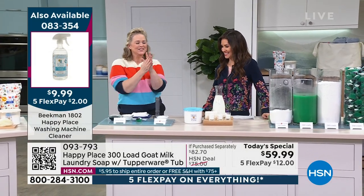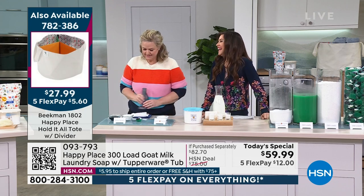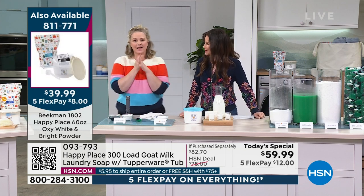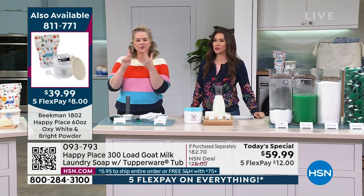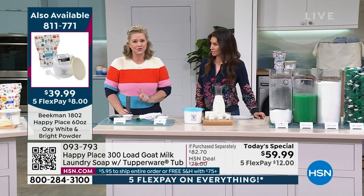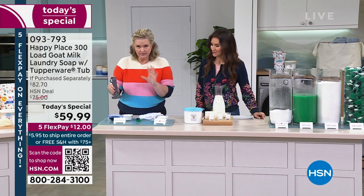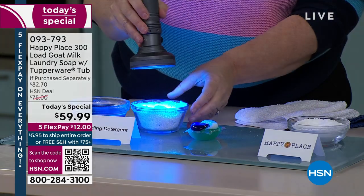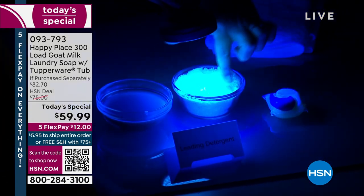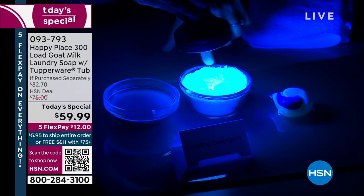We're going to turn the lights down — because these are laundry soaps and I'm going to show you something with a black light. Do you see how this chemical detergent is fluorescent? It's almost beaming off like you're in a dance club from the eighties. There's nothing in nature that has that color. Chemical detergents put optical brighteners in so your clothes appear whiter, but they're actually not whiter — they can be dirtier, they just have a chemical whitener.